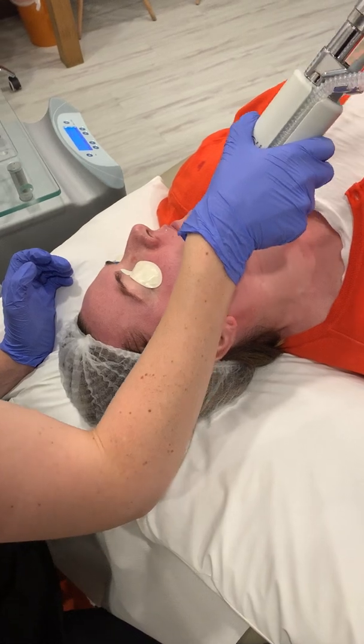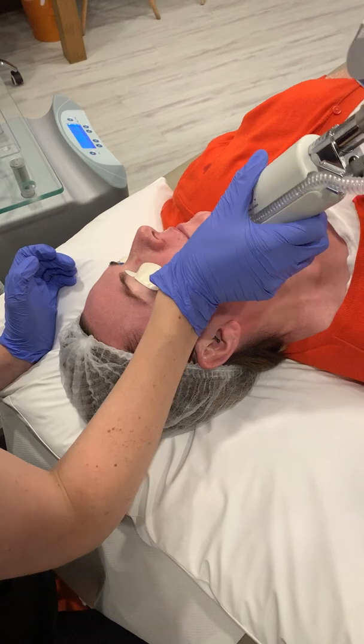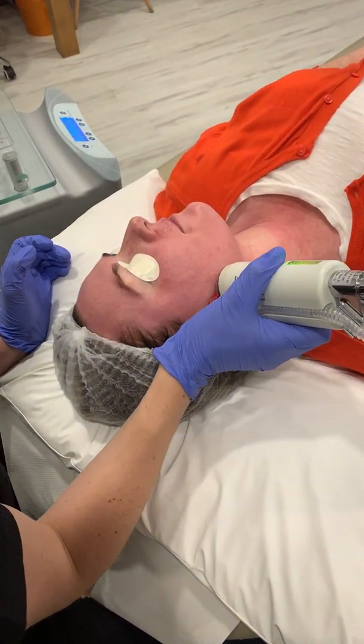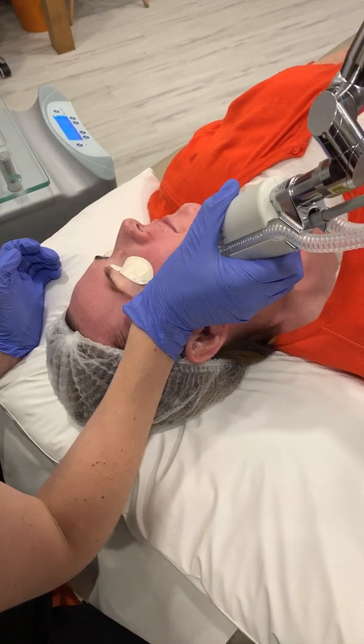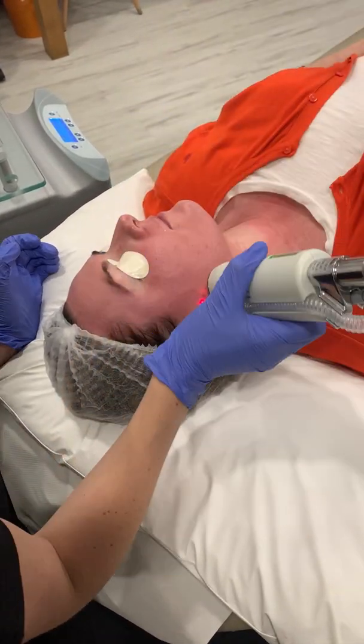It's a beautiful treatment that deals with all these indications in one go, with a recovery time of about four days — a little bit of flaking and puffiness in the first two days — and you'll be ready to go to work by day four.